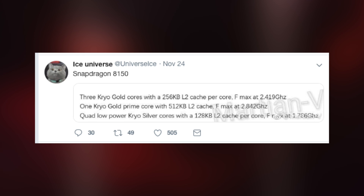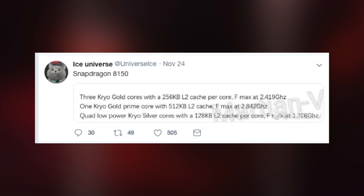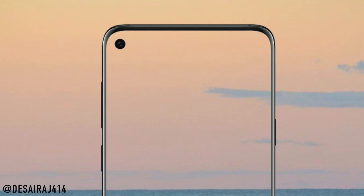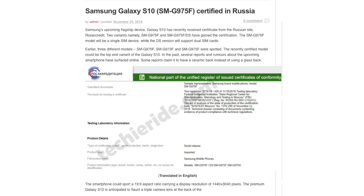Moving on to the US Galaxy S10, the Qualcomm Snapdragon 8150 processor has been detailed a bit further. It's going to rock 8 cores with a max clock speed of 2.8GHz and a 7-nanometer process. This chip is expected to be announced in December. The Samsung Galaxy S10 Plus has also been confirmed in Russia with model numbers SM-G975F and SM-G975X for the dual SIM variant.